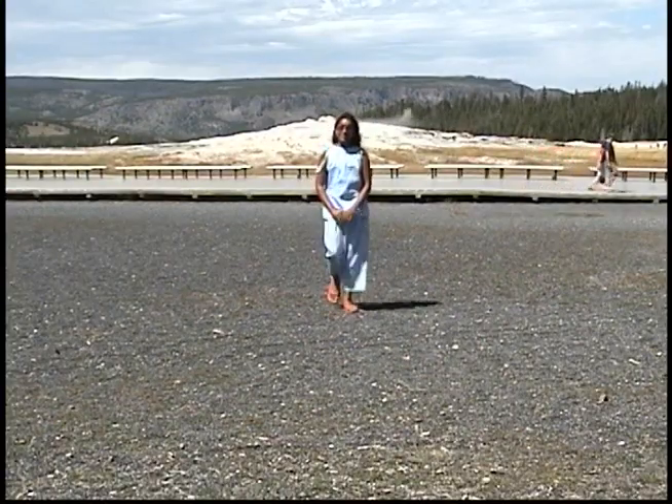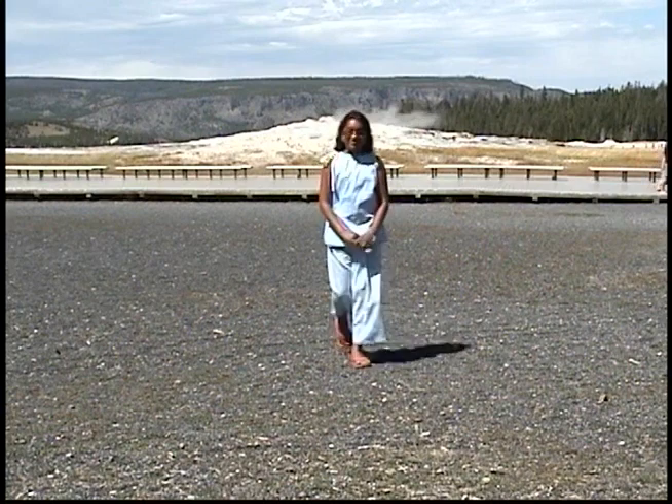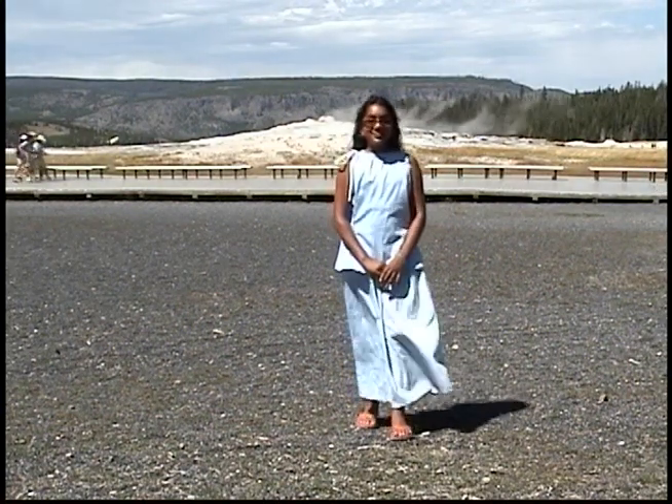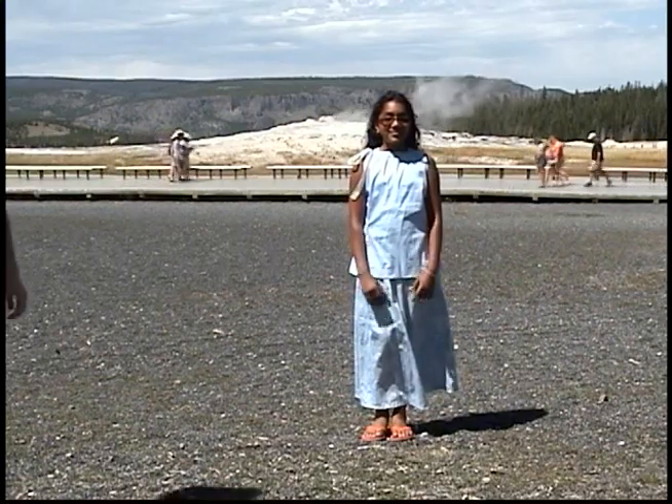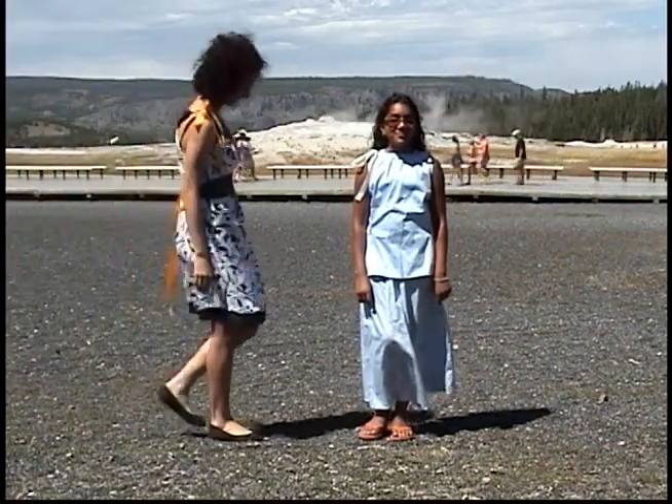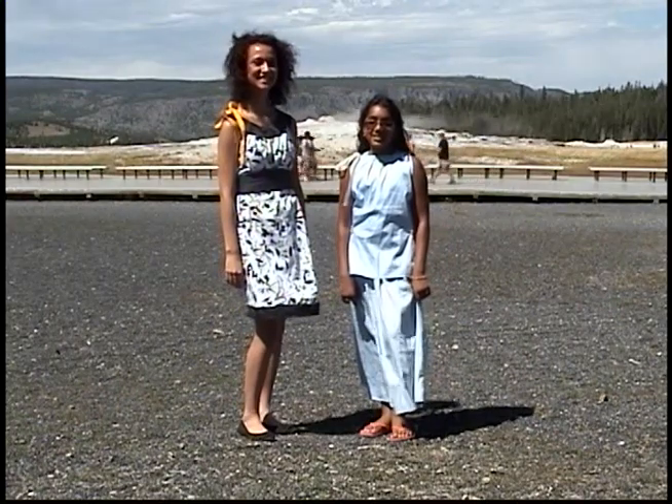Mega is wearing an organic cotton outfit by FiberActive Organics — so you could wear it to work or out on the town, either one. Addie is wearing the organic cotton dress again.